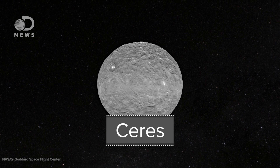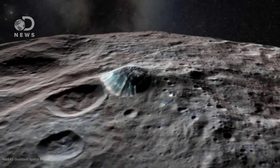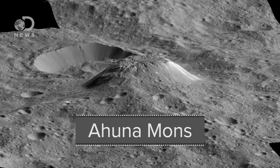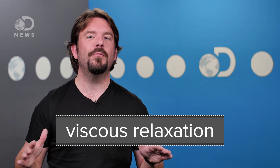So, back to Ceres. This strange dwarf planet is thought to contain large quantities of water ice, and now NASA's Dawn mission has spotted a solitary mountain nearly half the size of Mount Everest that is thought to be a cryovolcano. This peculiar mountain is called Ahuna Mons, and scientists are trying to work out why there appears to be only one — it's a bit like Earth possessing just one volcano.